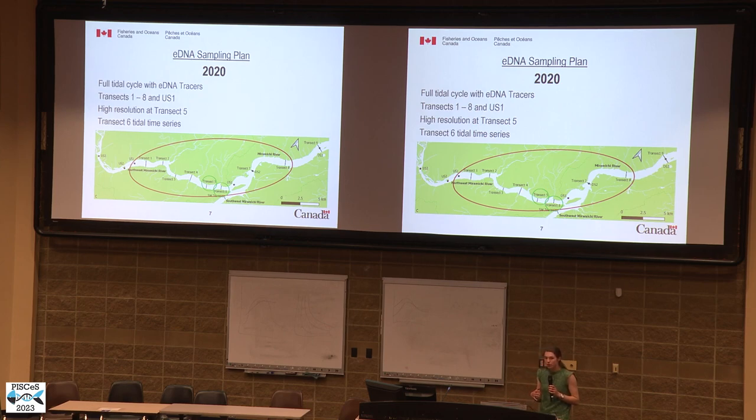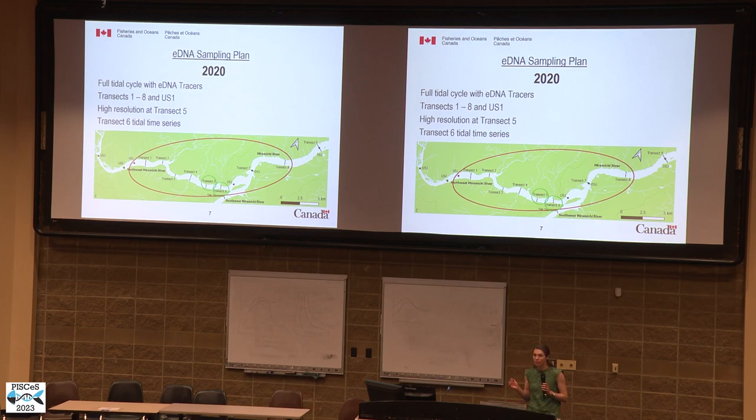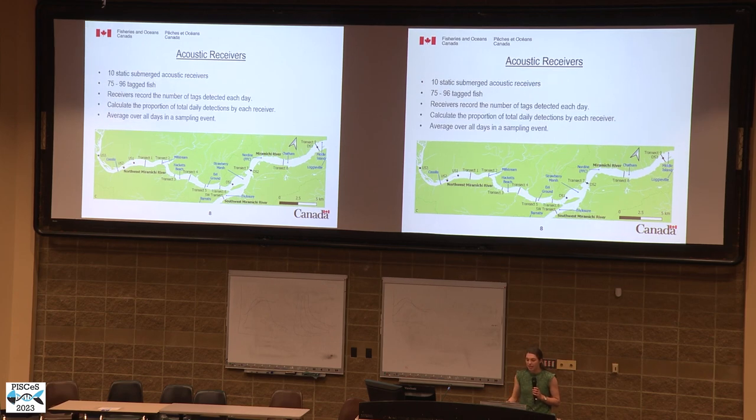In 2020, we reduced our study area to eight transects in the northwest Miramichi and Miramichi Rivers. We conducted high-resolution sampling at transect five, sampling nine holes instead of the usual five spanning the river. We also conducted a tidal time series at transect six, sampling every hour from high tide to high tide. In addition to eDNA sampling, we had 10 static submerged acoustic receivers detecting signals from 75 to 96 tagged striped bass, recording the number of tags detected each day.